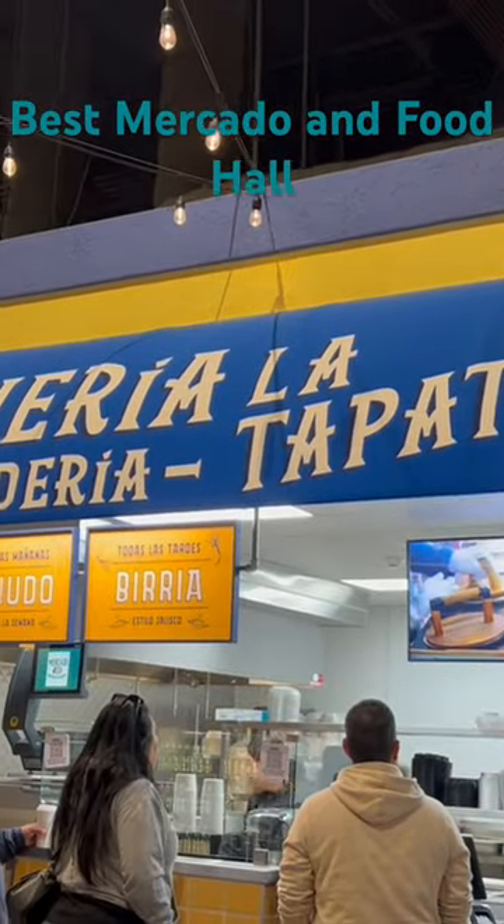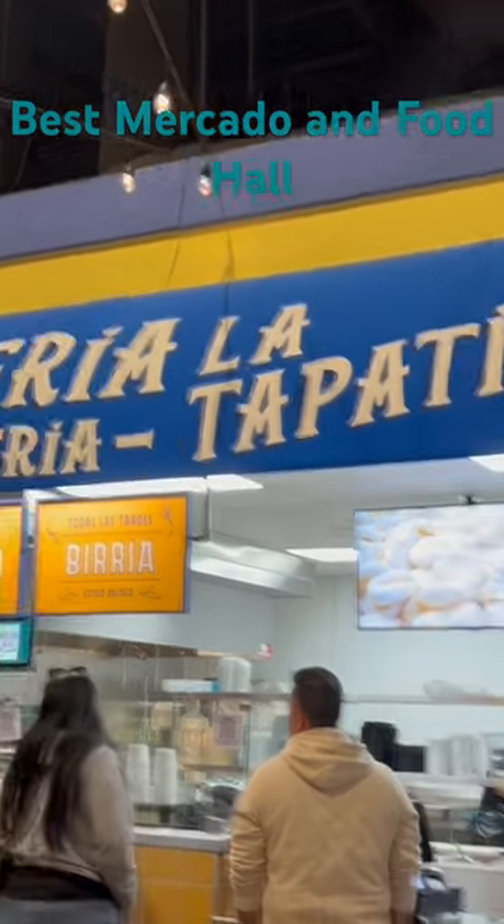Tons of food. They make their fresh tortillas right here. I love this place. The media taco with cheese is amazing. Tacos are great.